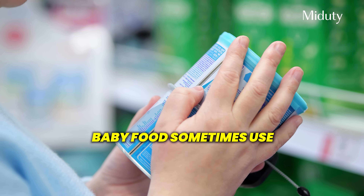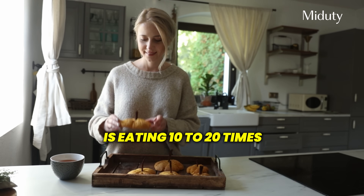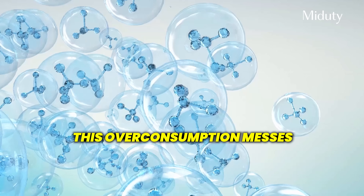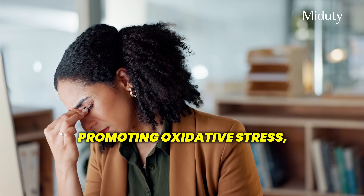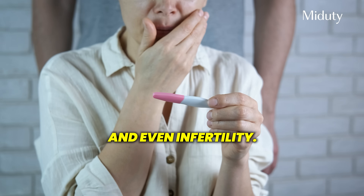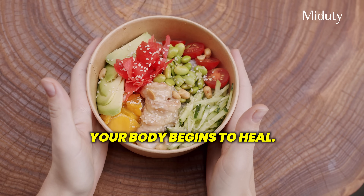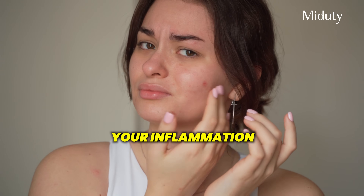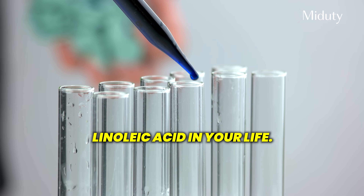Even skincare and baby food sometimes use sunflower or soy oil as a base, so you're not just eating it — you're absorbing it through your skin too. The average person today is eating 10 to 20 times more linoleic acid than humans used to eat 100 years ago. This overconsumption messes with your body on a cellular level, promoting oxidative stress, weight gain, insulin resistance and even infertility. But the good news is once you remove this fat from your diet, your body begins to heal — your energy comes back, your metabolism resets, your inflammation starts to go down. Here are four tips to reduce linoleic acid in your life.